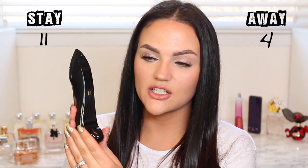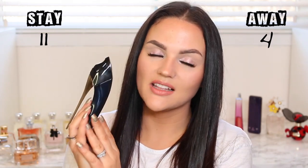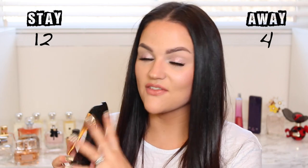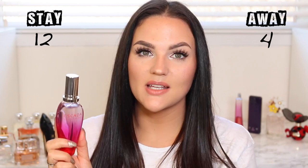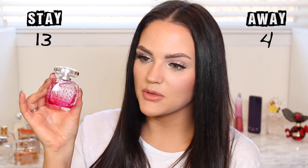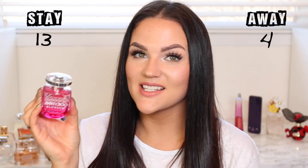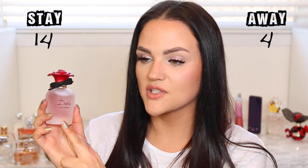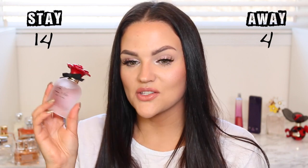I'm keeping the Carolina Herrera Good Girl — perfect for winter and nighttime, I love the bottle. Also keeping the Escada Ocean Lounge, recommended by Stephanie from Babs Beauty — it smells like summertime. Jimmy Choo Blossom was on Fragrance.com and I'd been wanting it forever, perfect for spring. And the Dolce & Gabbana Rosa Excelsior, which smells like roses — I used a ton of it around Valentine's Day, so I'm definitely keeping all of these.